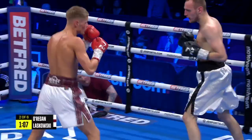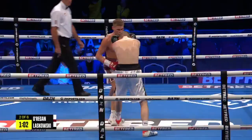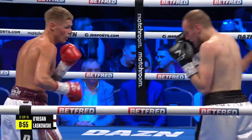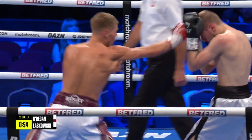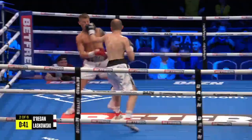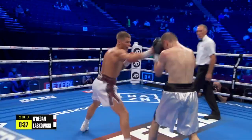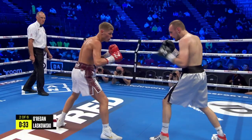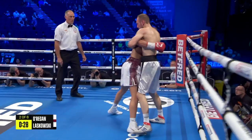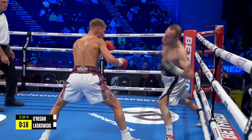O'Regan holding centre ring in the white trunks trimmed with that mauve tartan. Laskowski in silver trunks trimmed with black — he's been pushed back. O'Regan shortens up the shots, creates a lovely angle. Hands nice and high, bearing that hand position, shot selection, power — skipping forward, skipping back, moving off the shots, really nice. I think there's another level to what he's doing — he could throw a few feints in there and try to draw a lead.